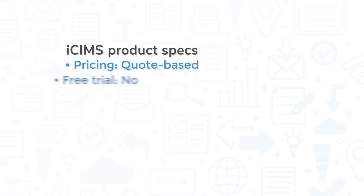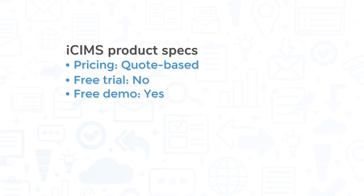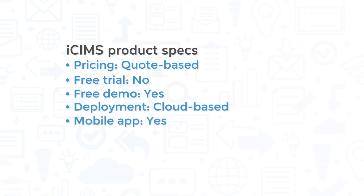Pricing for iSIMS is quote-based. It does not offer a free trial, but you can request a free demo through the company's website. This is a cloud-based system, so you can access it via a web browser or through the mobile application for iOS and Android devices.